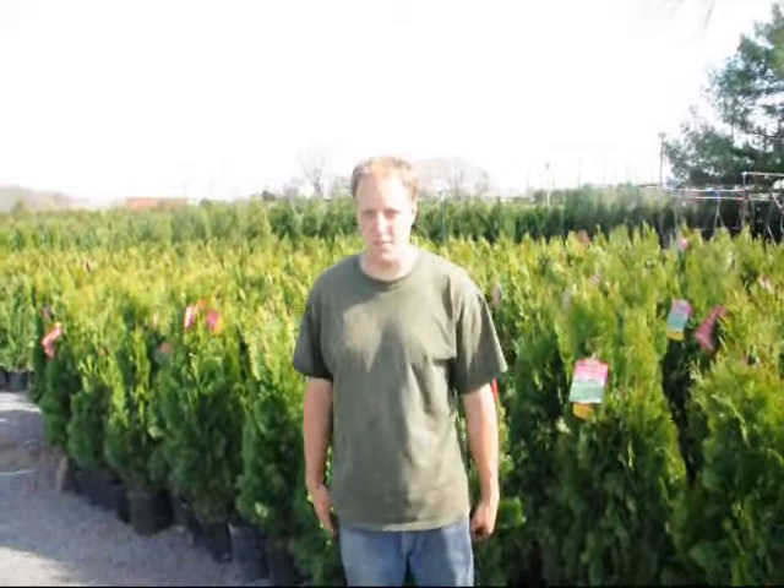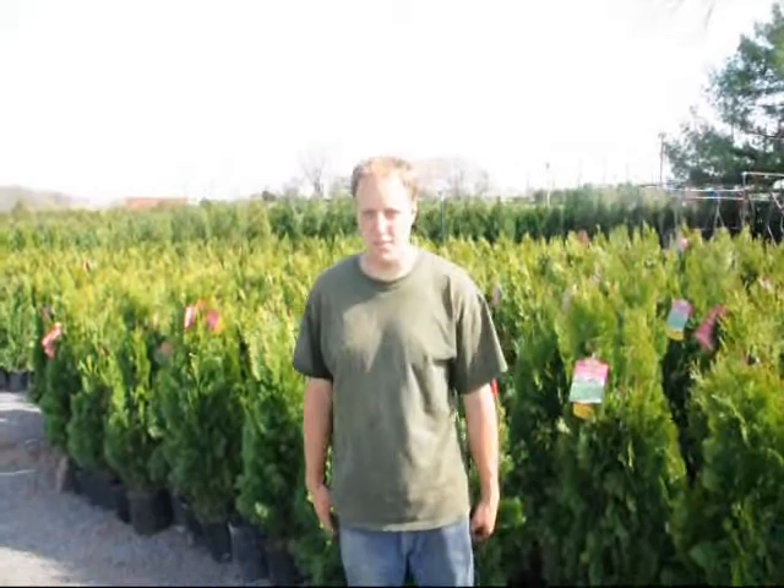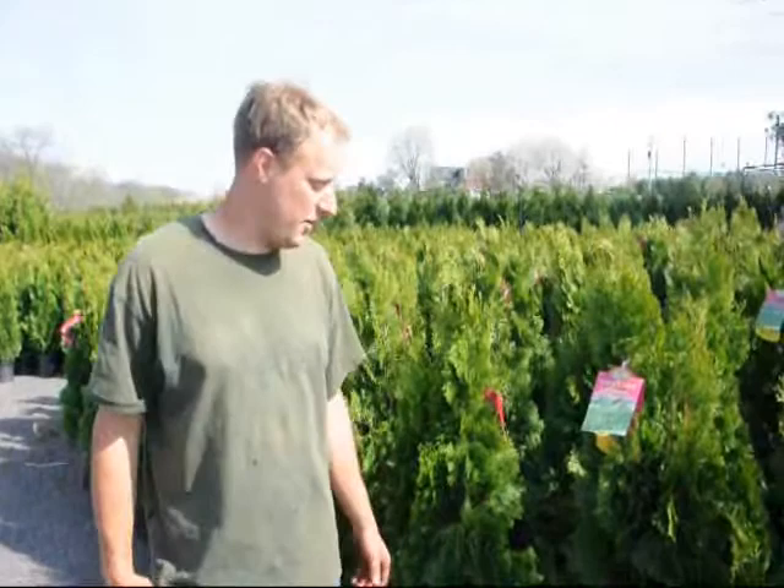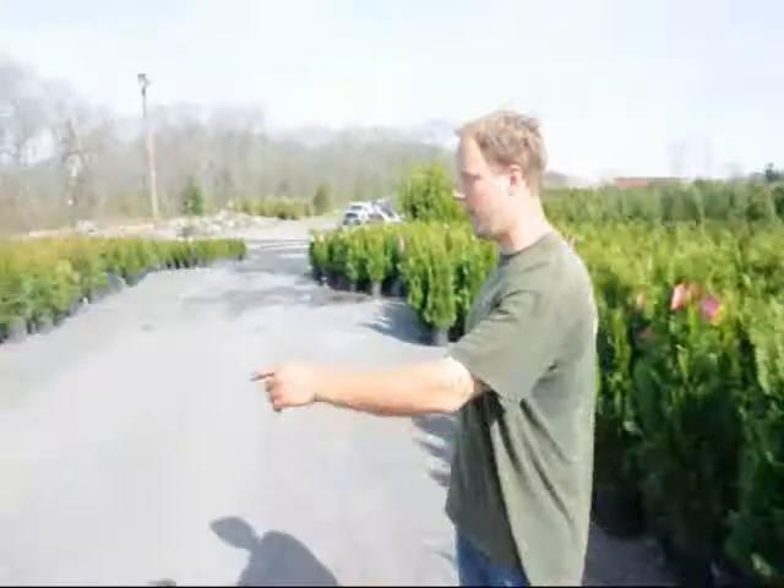Hello, my name is Mike Hurst, and we're at Highland Hill Farm. In back of us we have an emerald green arborvitae — it's about four foot tall. We can deliver and plant this at your house on the east coast for $35. Emerald green is a tight, compact arborvitae, and it gets about 15 to 20 feet tall, depending on your environmental circumstances.